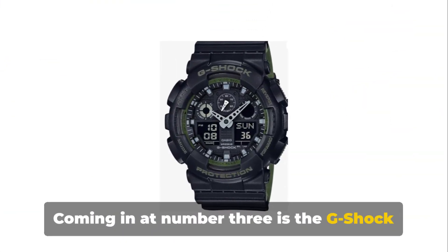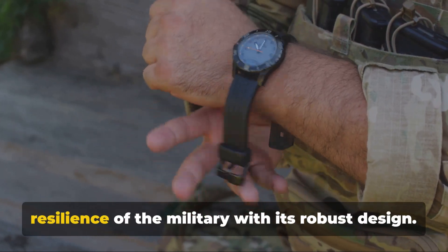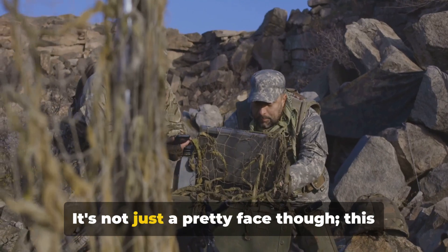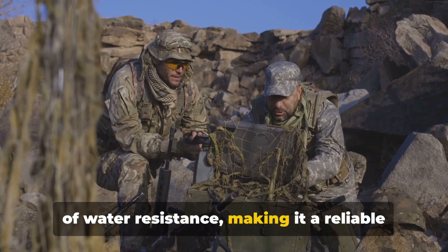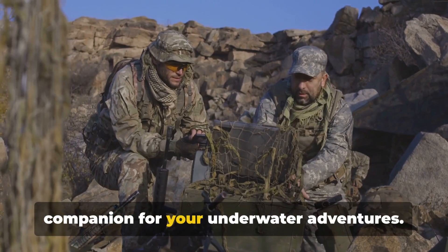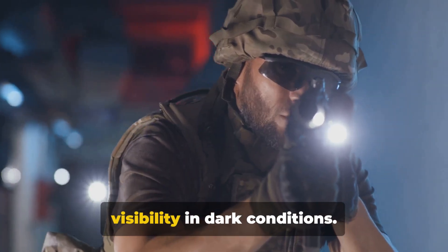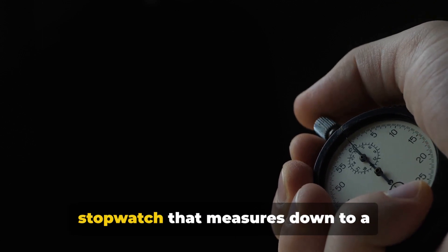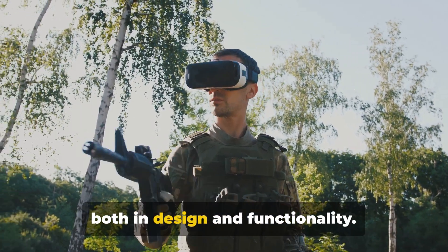Coming in at number 3 is the G-Shock GA-100 Military Series. This timepiece pays homage to the rugged resilience of the military with its robust design. It's not just a pretty face, though — this watch is equipped with 200 metres of water resistance, making it a reliable companion for underwater adventures. The automatic LED light ensures visibility in dark conditions, and it boasts a dual-time display and a stopwatch that measures down to a thousandth of a second. The GA-100 delivers both in design and functionality.